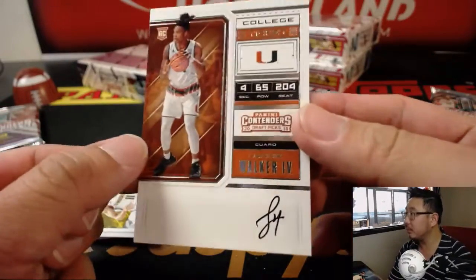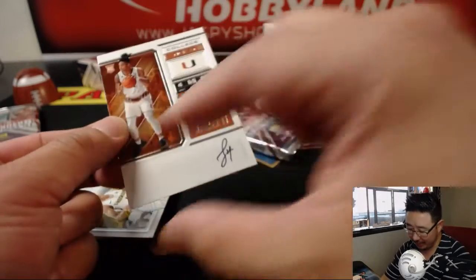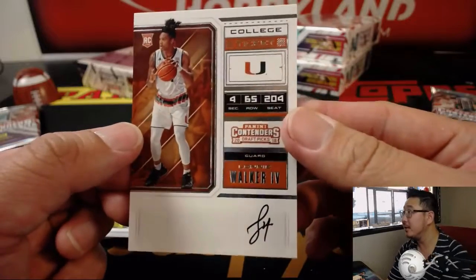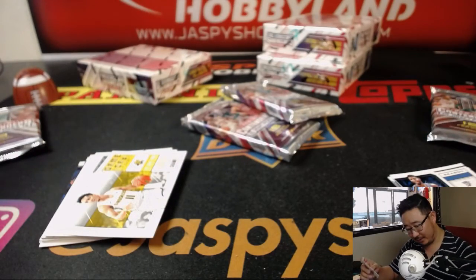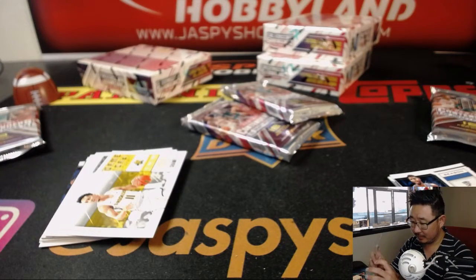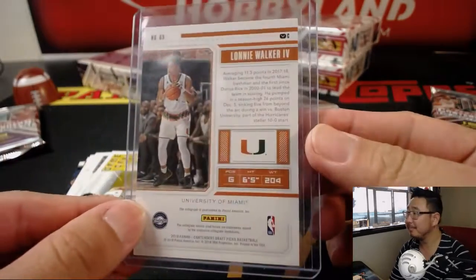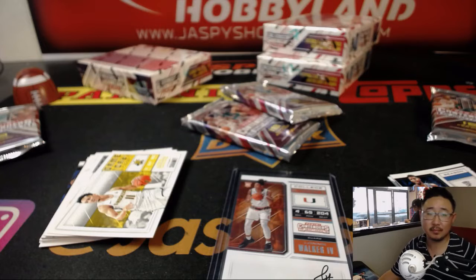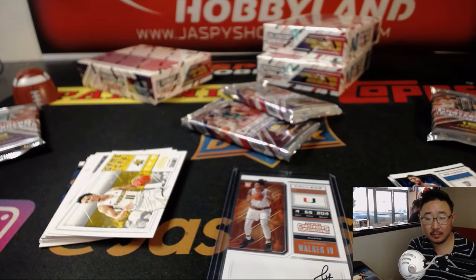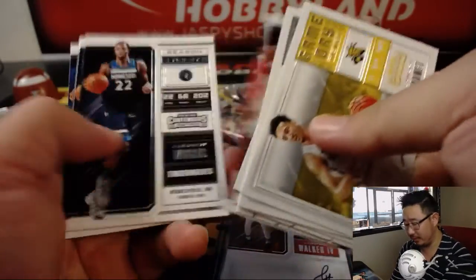We're going to start off with — you've got to use the entire canvas. That's some decent penmanship, but you've got to use the entire canvas here, Lonnie. Lonnie Walker went 18th overall to the Spurs. Maybe Popovich will be like, hey, you've got to work on that auto. Work on your game, work on the auto.